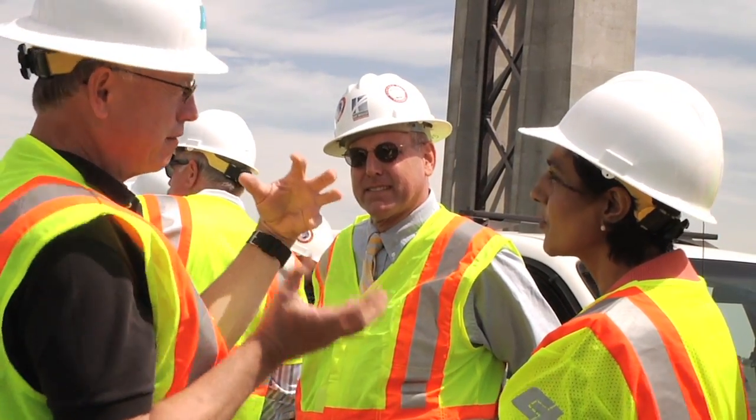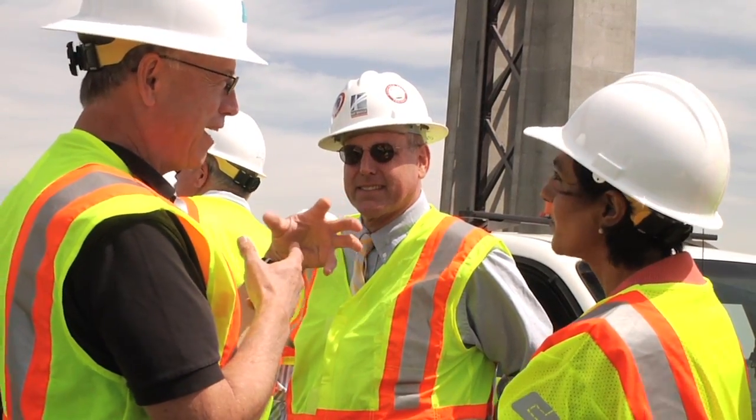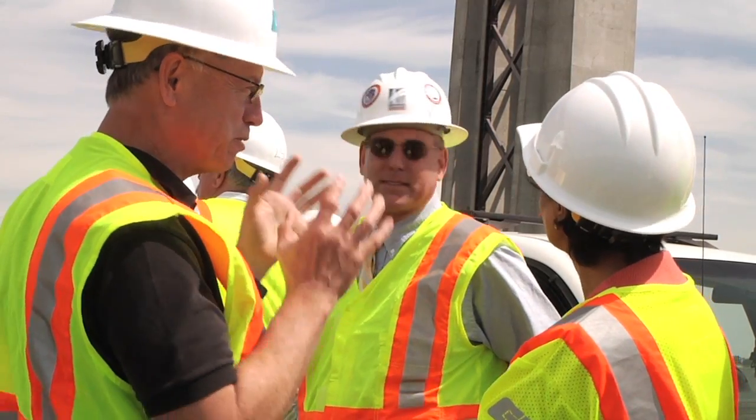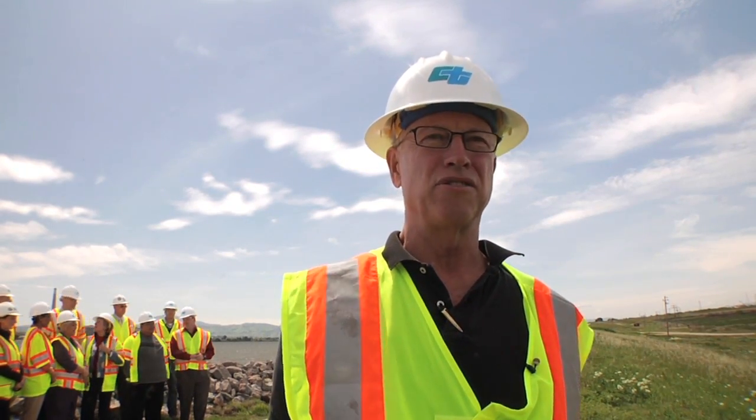Because once a nest is established, you can't tell whether there's an egg in it or not, so you really can't disturb it and you have to stay 50 feet away from it, which would immediately stop the project. We had to prevent nest starts on the bridge because environmental regulations prohibit any interference with nesting migratory birds. The barn owls and the cliff swallows are all part of that migratory bird collection.